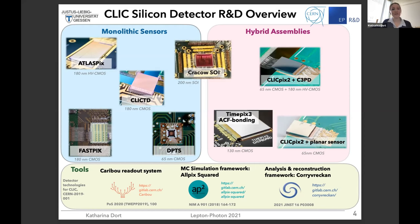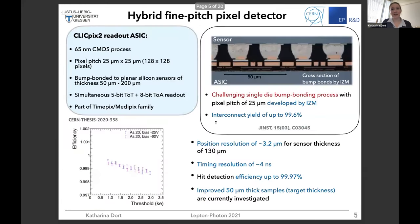All of these studies need dedicated and well-developed tools — readout systems, a simulation framework, and an analysis framework for test beam data. Let me start with the first example chip, which is a hybrid fine pitch pixel detector, the so-called CLIC PIX2 readout ASIC. It has a pixel pitch of only 25 by 25 micrometers. The bump bonding interconnection process is quite challenging with such a small pixel pitch.